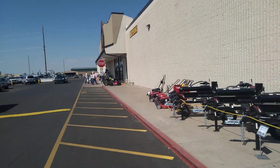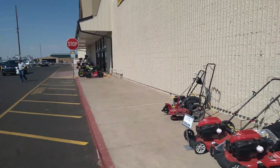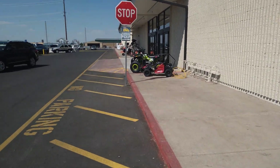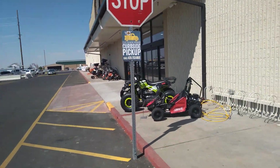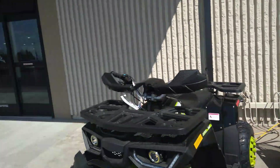Still remember at Kmart, this is where the old little kids ride would be that you could put money in. Looks like they have curbside pickup because some people prefer that. And they have a four-wheeler and a golf cart for sale.